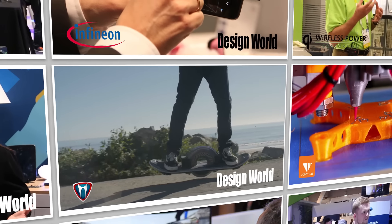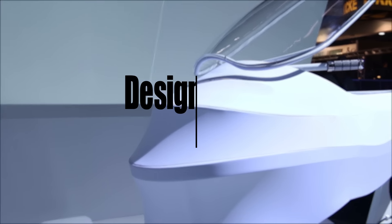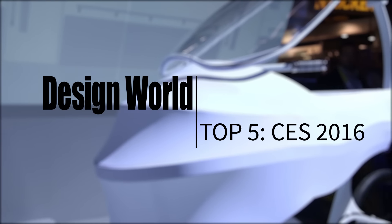We saw a lot of interesting stuff at CES 2016. Here's our list of the top five gee whiz developments we found there.